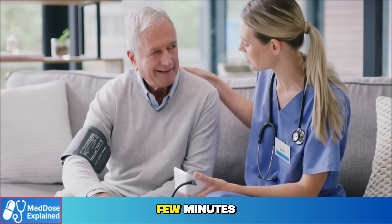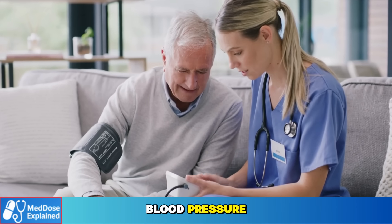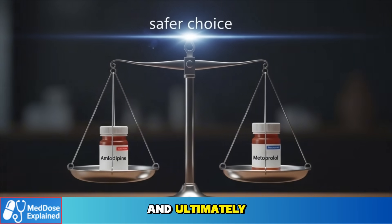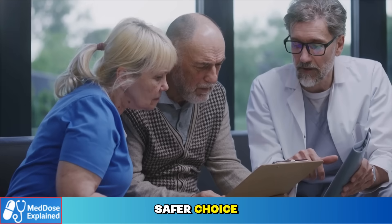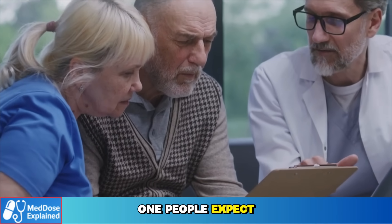In the next few minutes we'll compare these two drugs side by side. You'll see how each one lowers blood pressure, which side effects matter most in seniors, what the latest guidelines recommend, and ultimately which drug doctors often consider the safer choice. Because the safer option isn't always the one people expect.